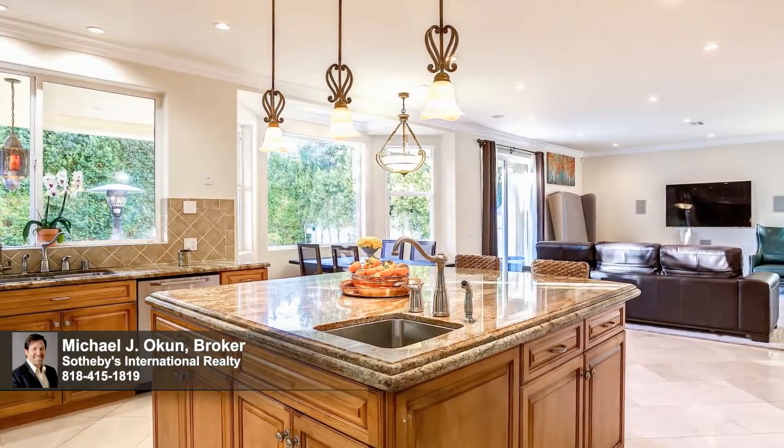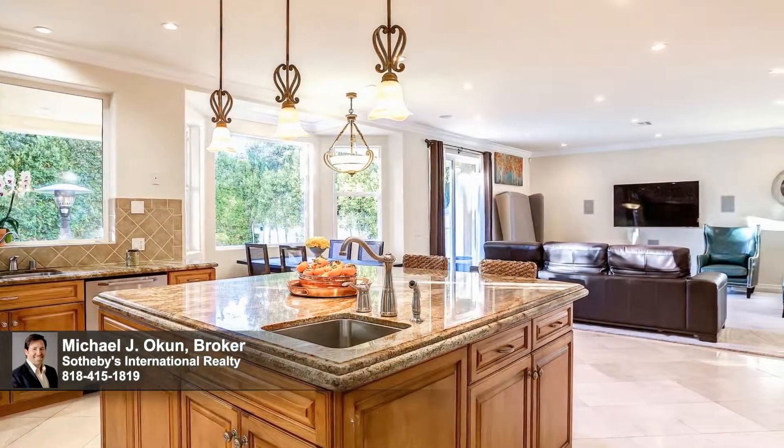A generous centre island with a vegetable sink and breakfast bar, as well as a built-in buffet and a large butler's pantry, wait to handle the most extravagant social gathering.